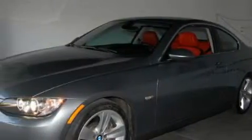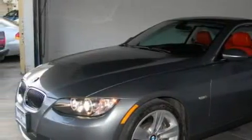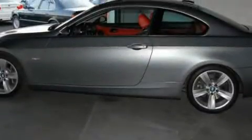This BMW's list of numerous features includes a power driver's seat, a power sunroof, a CD player, an anti-lock braking system, and a stability control system. This vehicle also has rear-wheel drive.